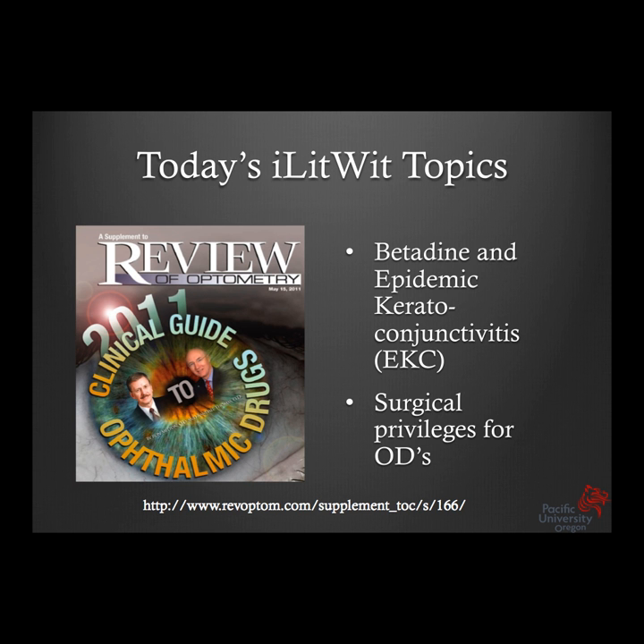If we have an overall topic for today, it's the juncture between optometry and surgical eye care. Optometry's scope of practice has tended to expand in recent decades, and one area in which we've expanded is in the use of topical pharmaceuticals, including the iodine-based antiseptic Betadine, which is being used off-label for epidemic keratoconjunctivitis.